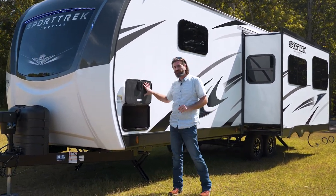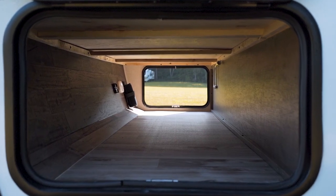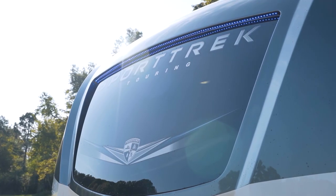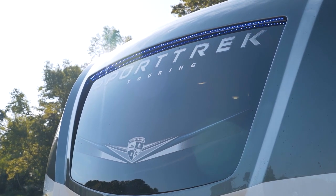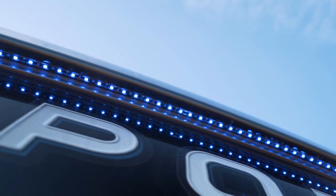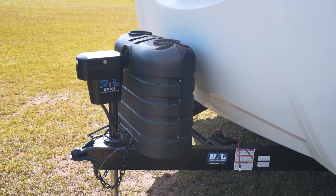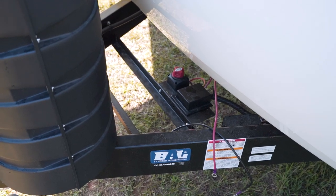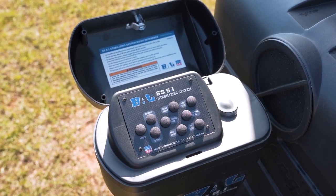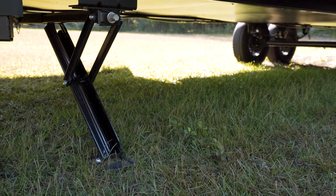Coming forward towards our front cap, we have the other side of that pass-through storage, giving us the ability to get things from both sides. The front of the camper has a beautiful molded fiberglass front cap complete with that automotive-grade windshield, letting all that light down into the bedroom. We have blue LED accent lights up above — great running down the road or in camp at night. Down below, we have our large LP tanks, a battery cutoff switch, and the new BAL system for stabilization and adjusting hitch height. We can level this front to back with the electric tongue jack and run all four stabilizer jacks down to make this camper rock-solid.